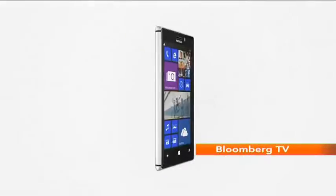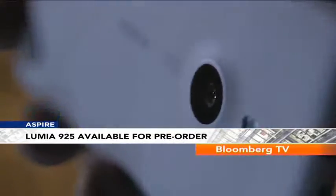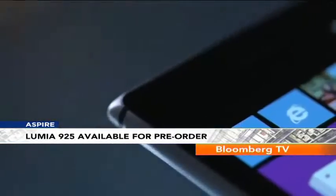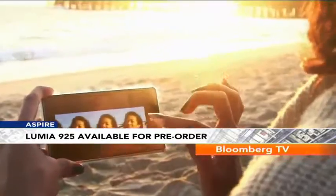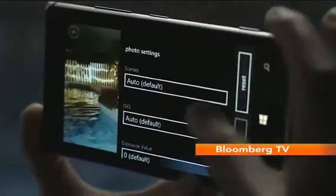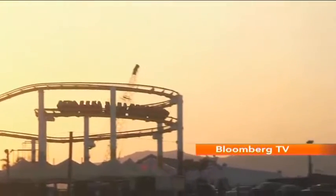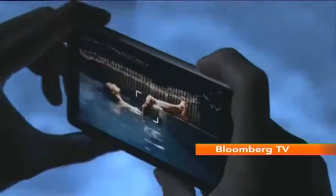Nokia's Lumia 925 is now available for pre-order in India. This is similar to the Lumia 920 except that it comes in a metallic body. The smartphone carries a price tag of Rs. 34,000, which we feel is pretty reasonable for the specifications. It has a 4.5-inch AMOLED display with HD resolution, running on Windows Phone 8, powered by a 1.5GHz dual-core processor, 1GB of RAM and 12GB of internal storage. It features Nokia's PureView technology with an 8.7-megapixel camera that's great for low-light conditions.